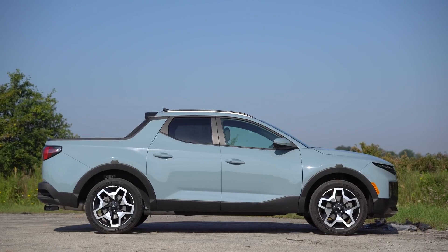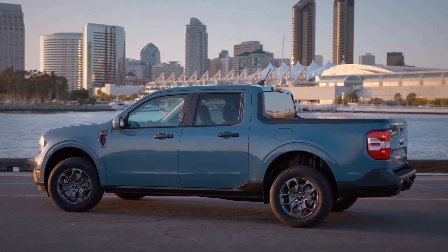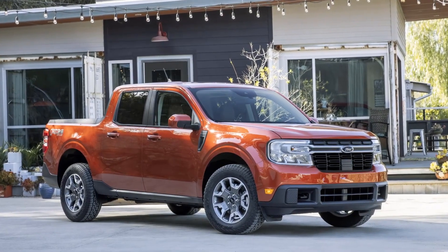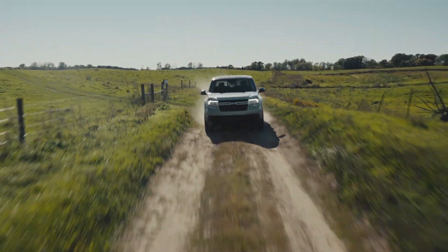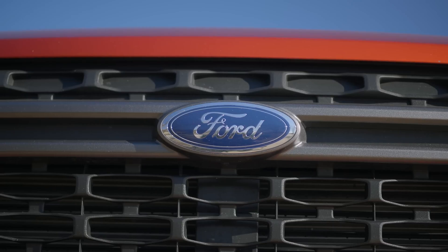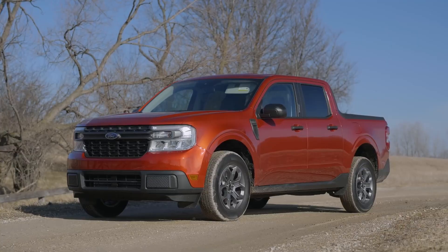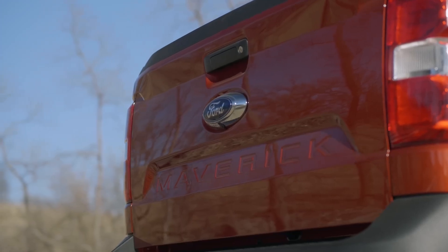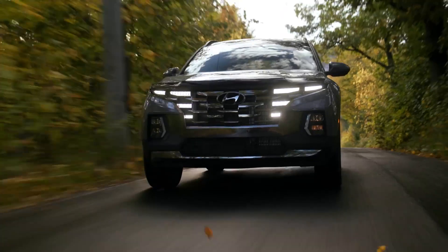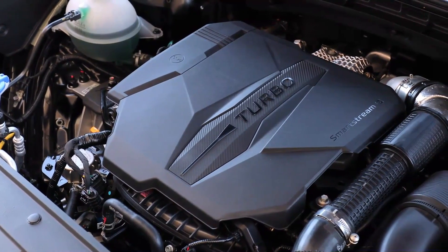However, the reverse is the case if you compare both vehicles at a lower trim. For instance, Ford's Maverick delivers 191 horsepower and 155 pound-feet of torque at the base trim level, but somehow it feels sufficiently fast. On top of that, it has an eye-popping 42 miles per gallon within the city and 33 miles per gallon on the highway, which makes for 37 miles per gallon combined. In comparison, the 2023 Hyundai Santa Cruz isn't offered as a hybrid, but it delivers 191 horsepower as well as featuring a combined mileage of 23 miles per gallon.